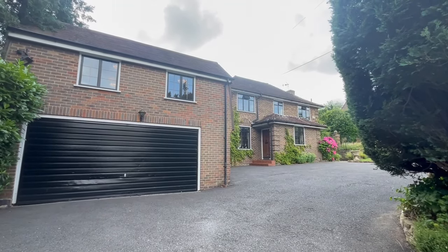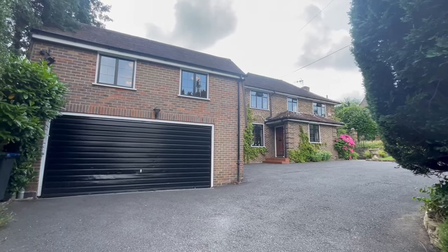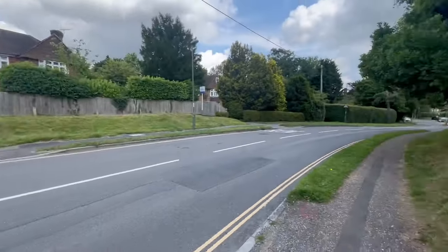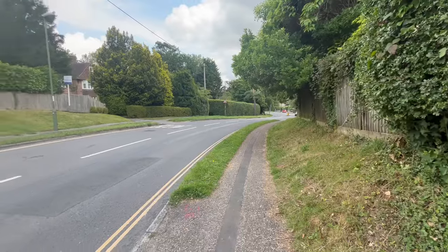Good afternoon. I'm standing here on Gander Hill. I'm about to show you around Abbott's house, number 48 Gander Hill, which is this beautiful old Turner house you're looking at. Just so you know where we are, we're right on the Hayworth-Eath-Lindfield borders. So literally just down from us here, 100 yards is the roundabout with Sunt Avenue and Summerhill Lane.